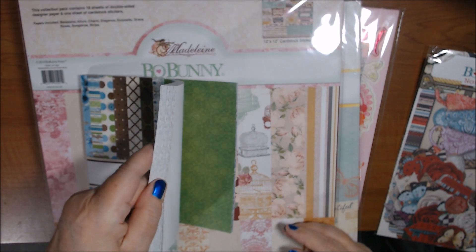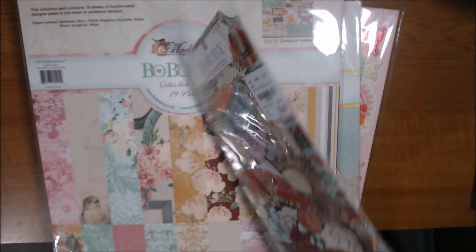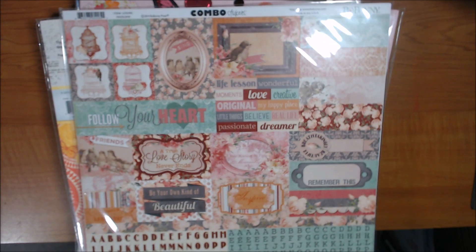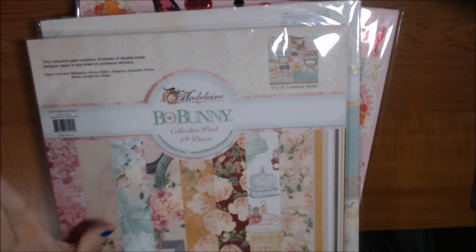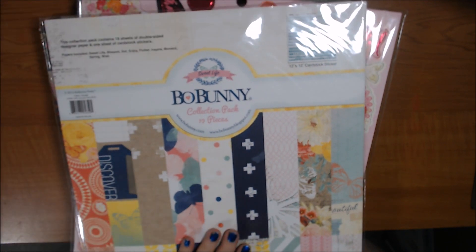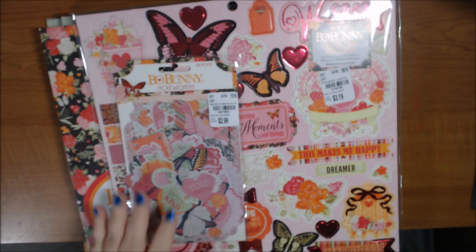You'll also get a brand new never-opened 6 by 6 called Penelope — I love the colors. I have Noteworthy packs from the Land of Wonder collection that you could use with other things too. The Madeline collection is gorgeous — a 12 by 12 card stock sticker. On sale at Scrapbook.com they run about $14 to $16 a pack, and brand new they're about $20. These are never used.